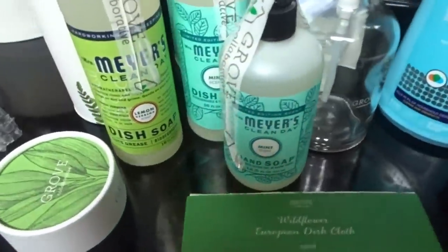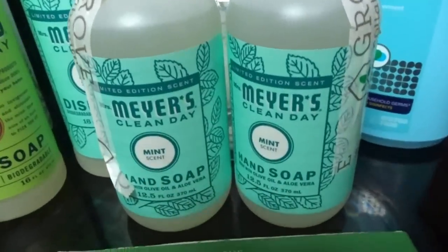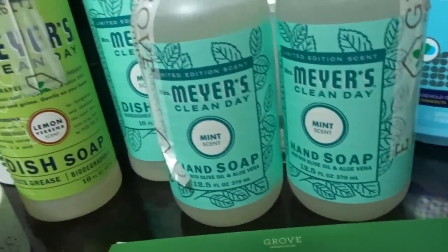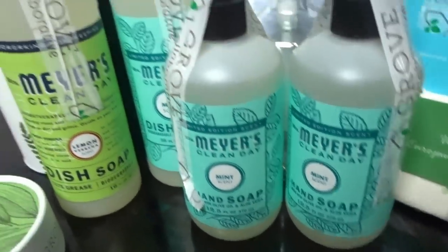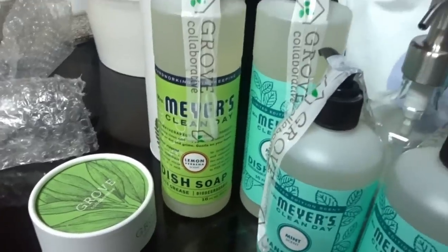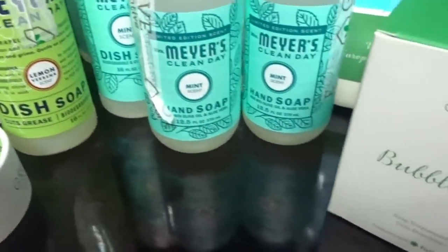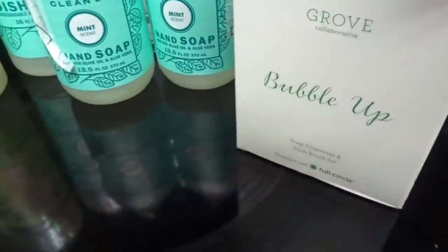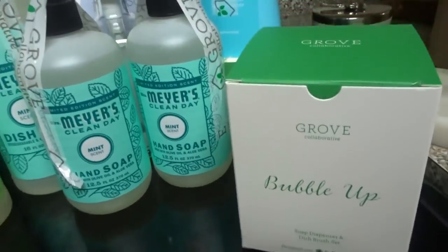These European dish cloths are so good — I just used one yesterday and it feels like a paper towel but you can constantly reuse it. To sanitize it, you just put it on the top shelf of your dishwasher and it steam-cleans it, then you can use it over and over again. I got two of those in the pack.